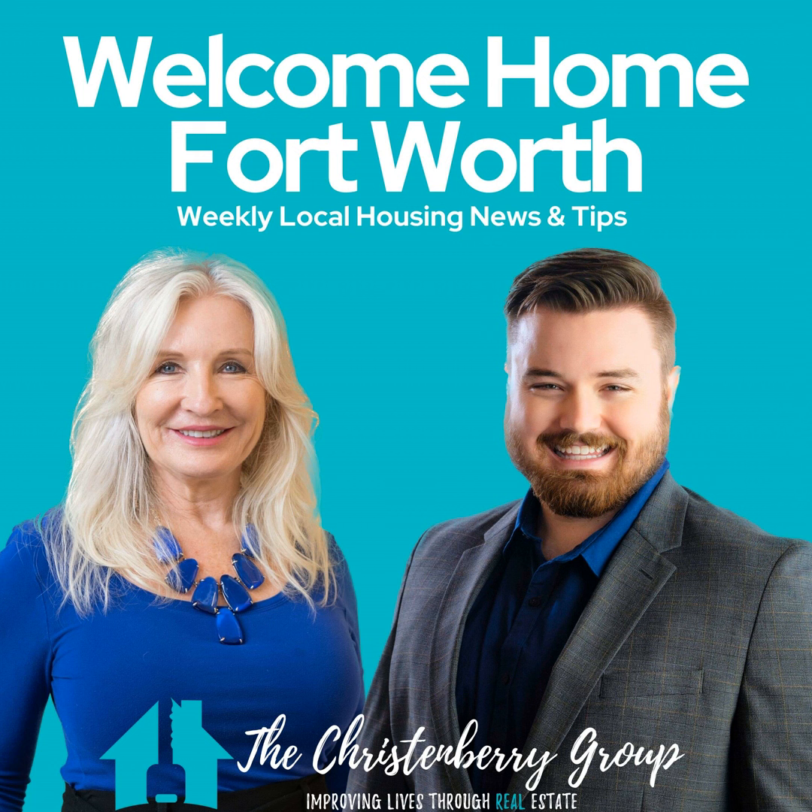Hey everyone, real quick before we get back to the show: if you're on Facebook, Instagram, or YouTube, we'd love to connect with you. We post a lot of content like this in case you miss an episode, along with more Fort Worth and surrounding suburb local insights and finds. You can find our team at the Christenberry Group on all social platforms, or connect with Jackson and Jean personally on Facebook and Instagram. Now back to the show.